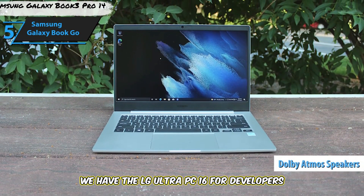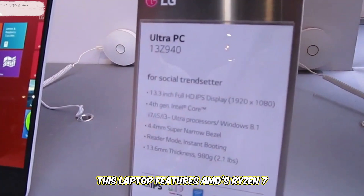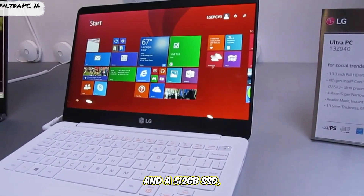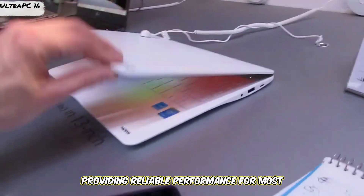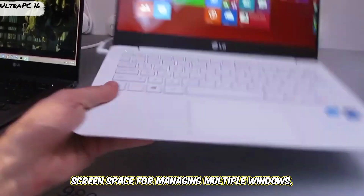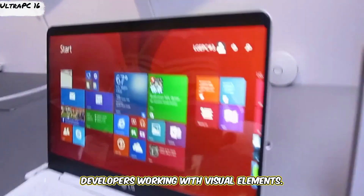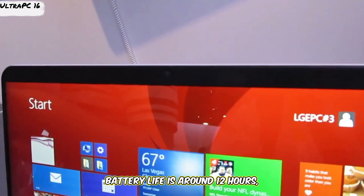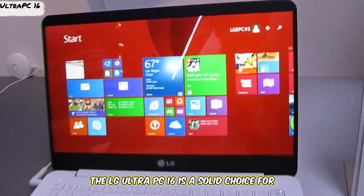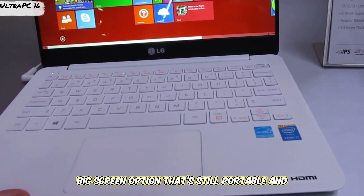Lastly, we have the LG Ultra PC 16 for developers who want a large display and good performance without a high price tag. This laptop features AMD's Ryzen 7 processor, 16GB of RAM, and a 512GB SSD, providing reliable performance for most coding tasks. The 16-inch WQXGA display provides a lot of screen space for managing multiple windows, and its color accuracy is suitable for developers working with visual elements. Battery life is around 12 hours, and the laptop is relatively lightweight for its size, making it easy to carry around.